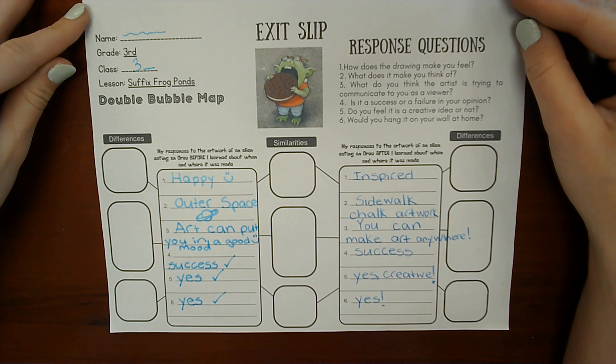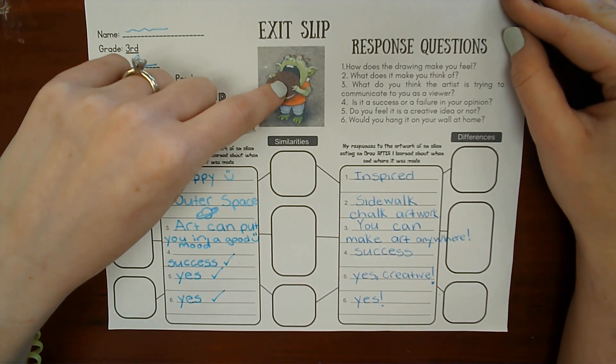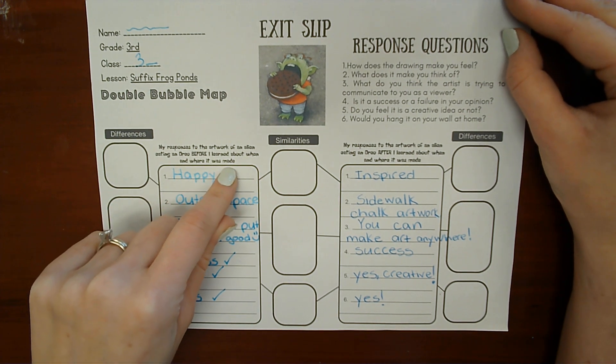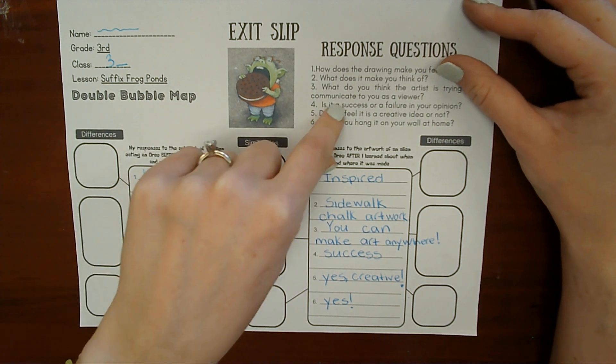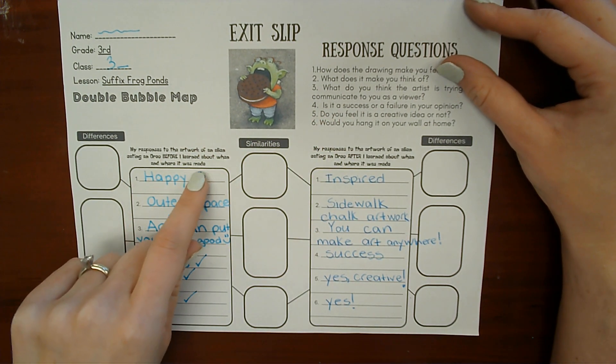The first time we used this exit slip, we wrote down how we felt about this artwork. Then we learned about where and when it was made by watching a video. Then in the next video we decided how we felt about it now that we had learned about where and when it was made.